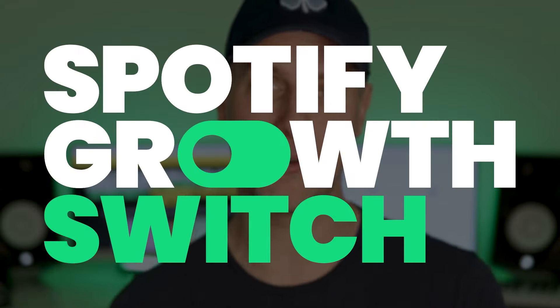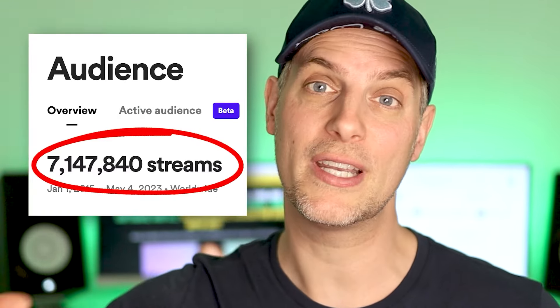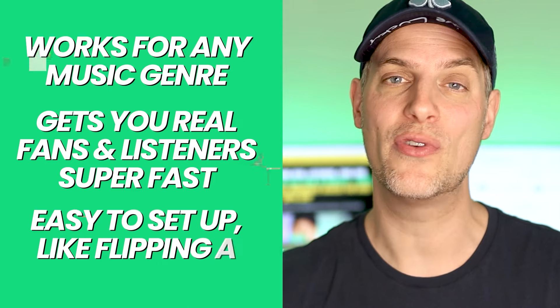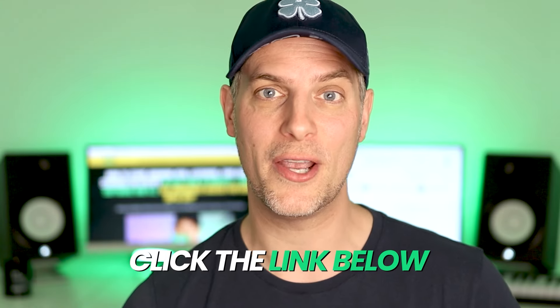Want to get your music heard on Spotify with AI? I just launched a brand new video training program called the Spotify Growth Switch, where I show you how to start growing real listeners, real fans, and real streams on Spotify in less than 10 minutes using software and AI. I've used the Spotify Growth Switch system to grow my music to over 7 million streams and tens of thousands of monthly listeners on Spotify. This works for any music genre, gets you real fans and listeners super fast, and it's extremely easy to set up — literally just like flipping a switch for your music. Despite using AI, you don't need to know anything about tech in order to be successful with this. I've had the privilege of helping tens of thousands of music artists grow their music on Spotify, many of whom have grown to much larger numbers than I have. So if you want more real listeners, real fans, and real streams fast using state-of-the-art software and AI, click the link below and check out the Spotify Growth Switch.